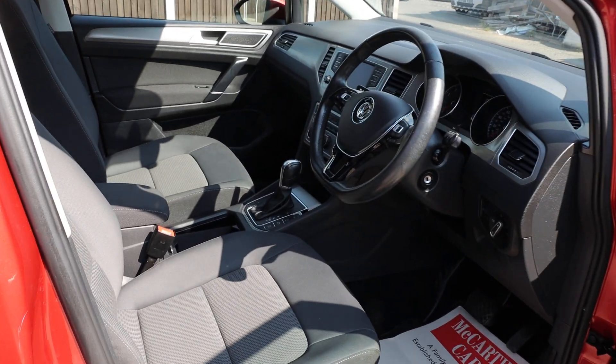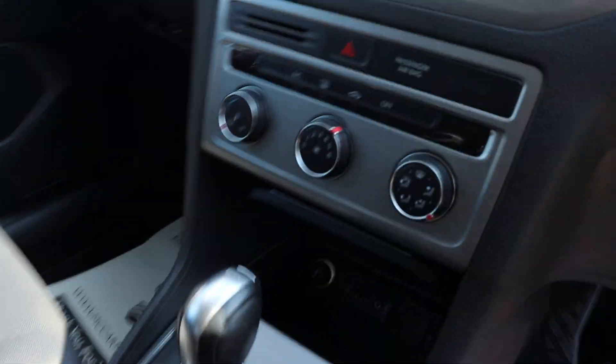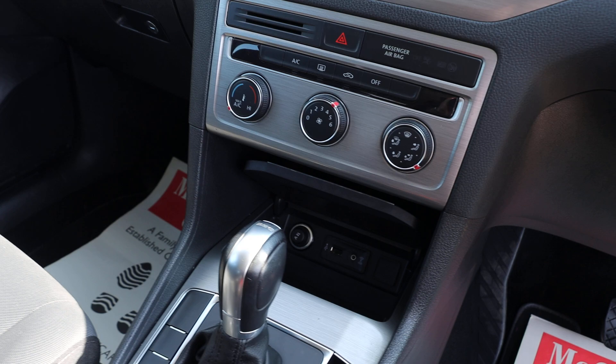Electric and folding mirrors, DSG automatic gearbox, KHS aircon.